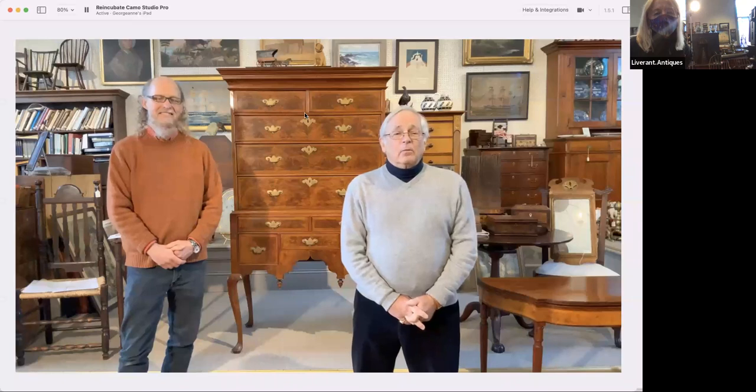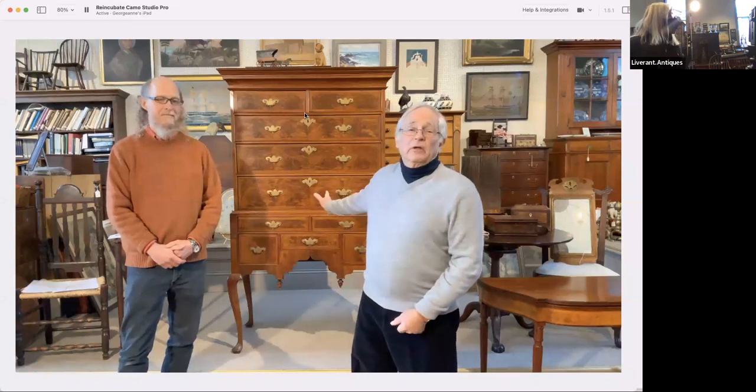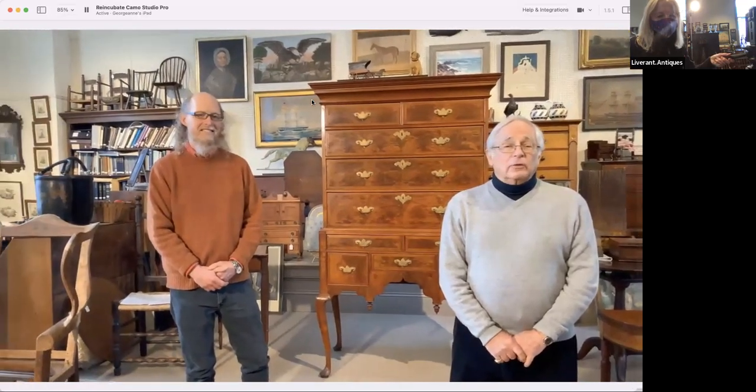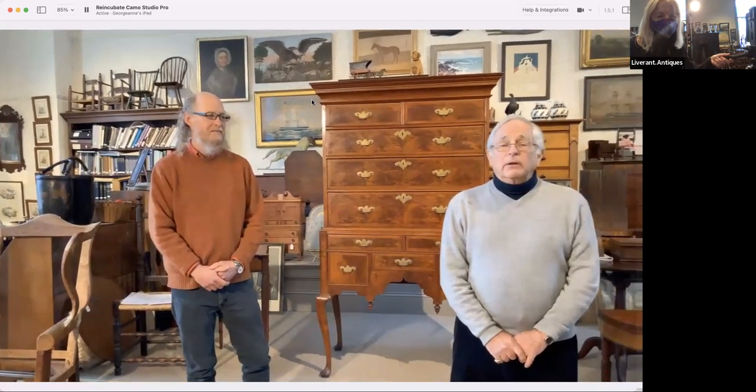So we're going to discuss veneer today, but primarily we're going to be speaking about this high boy, which is a pretty special piece. If you would like to ask questions, please ask through the chat and we will respond. People who come to us in their life here at the shop just fire out questions, and we're very happy to discuss them. We can bring up any subject, so we'll start.